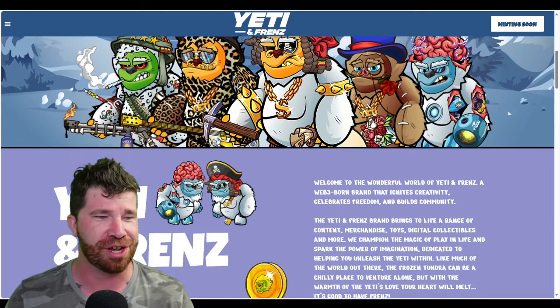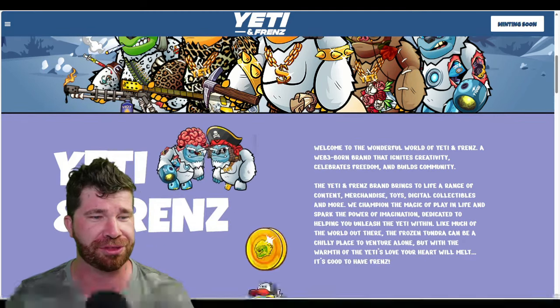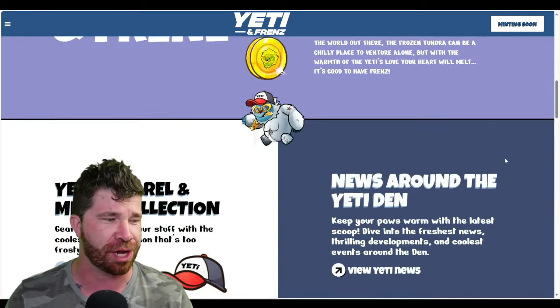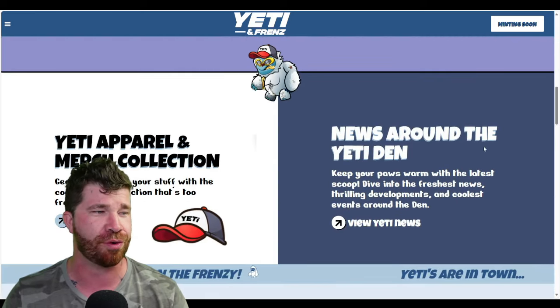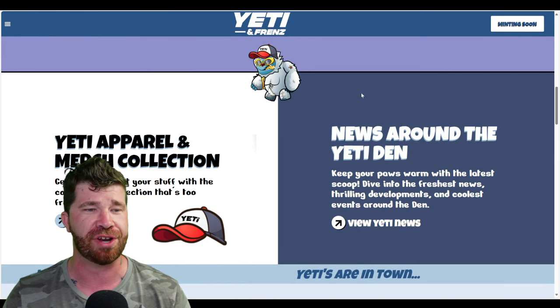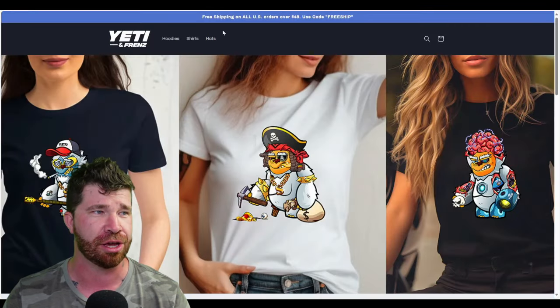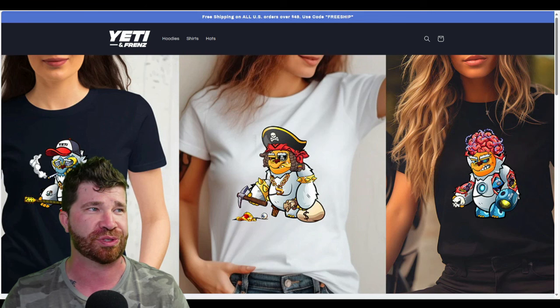Taking a look further, it talks more about the overall project and what it stands for. Scrolling down, we've got some important details including Yeti apparel and news around the Yeti Den.